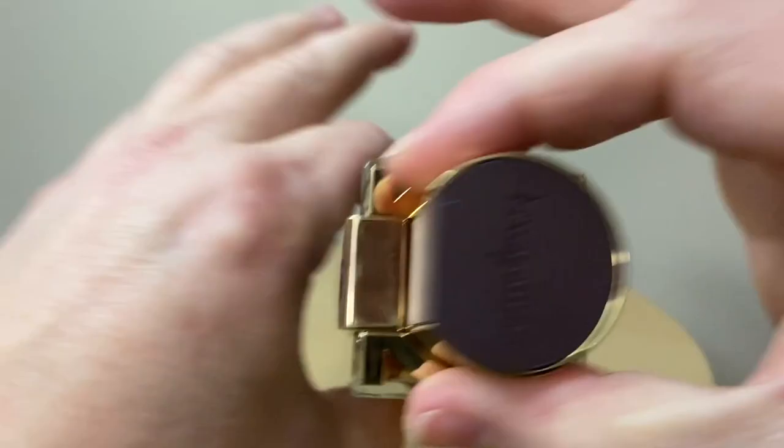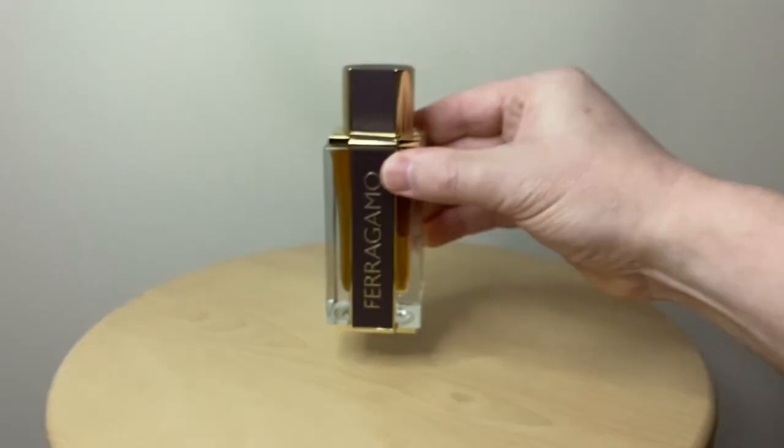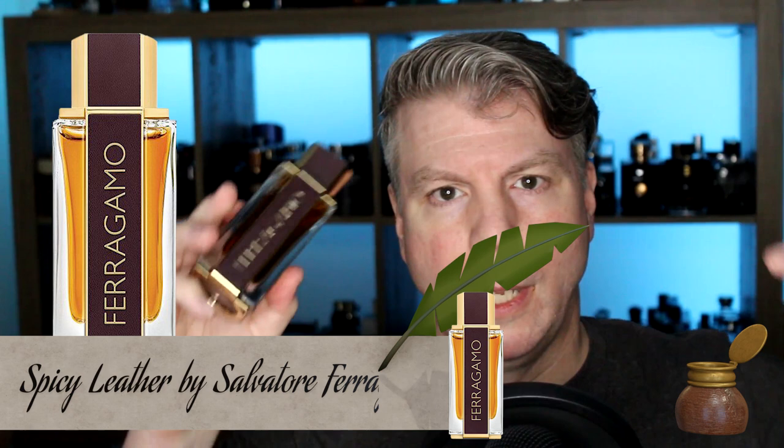They're very high class, similar to the other Ferragamo bottles. Really nice presentation. The presentation is the typical Salvatore Ferragamo — it symbolizes their belt and other leather apparel designs, embeds it into the actual presentation of their fragrance, which is really nice. And I do like that golden juice that kind of gives it a warm, hearth kind of look, which matches the spicy theme. Really like the presentation, but what about the actual juice? Let's talk a little bit about the note breakdown.